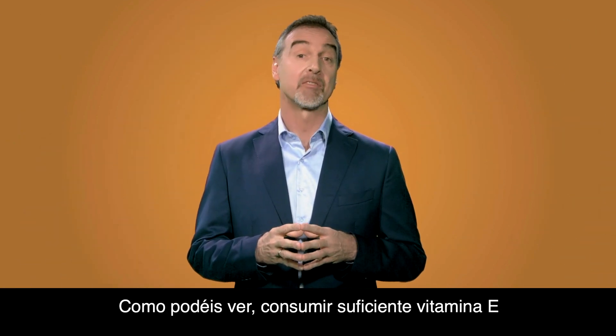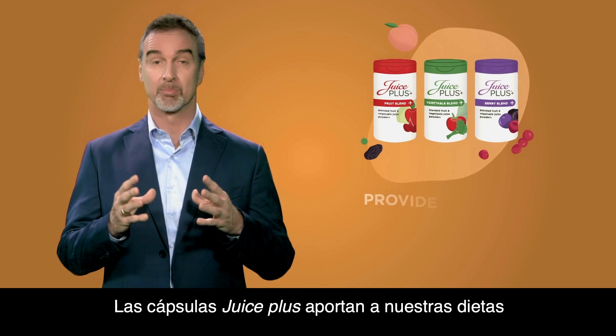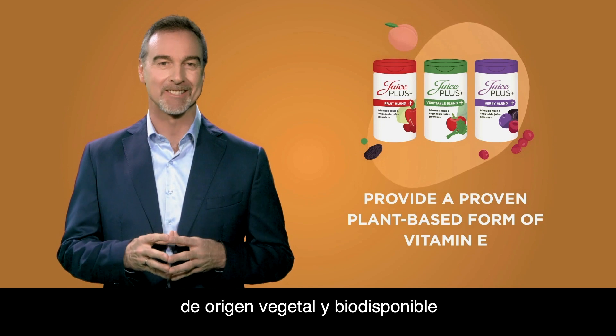As you can see, consuming enough vitamin E is very important to our overall health and well-being. Juice Plus capsules provide a proven, plant-based, bioavailable form of vitamin E in our diets.